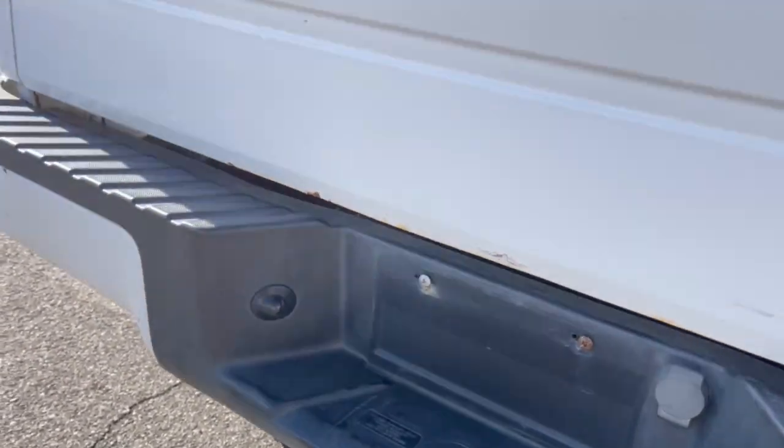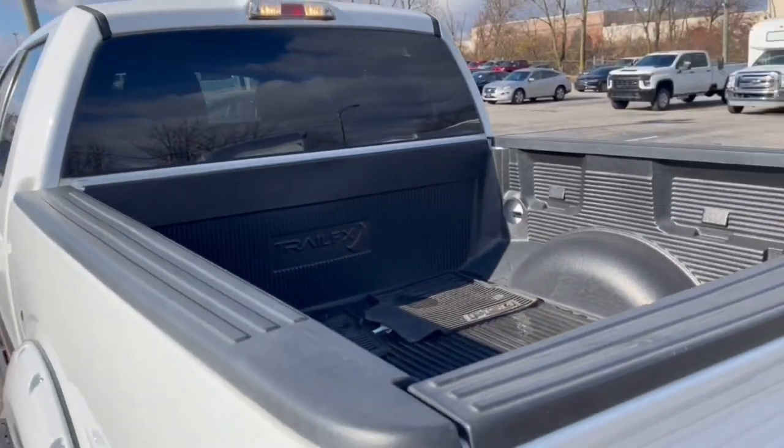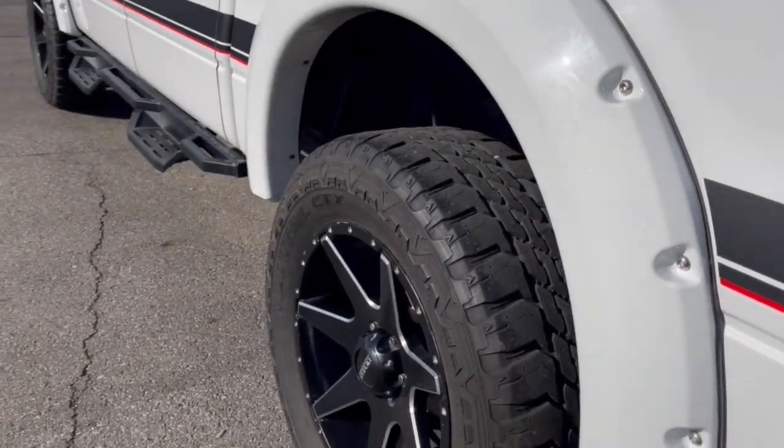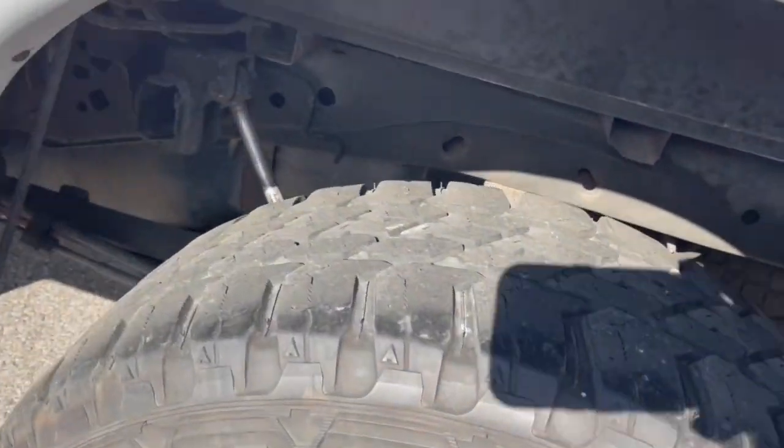Keyless entry, satellite radio, fog lamps, power driver's seat, aluminum wheels, steering wheel audio controls, electronic stability control, alarm, leather steering wheel, and intermittent wipers.